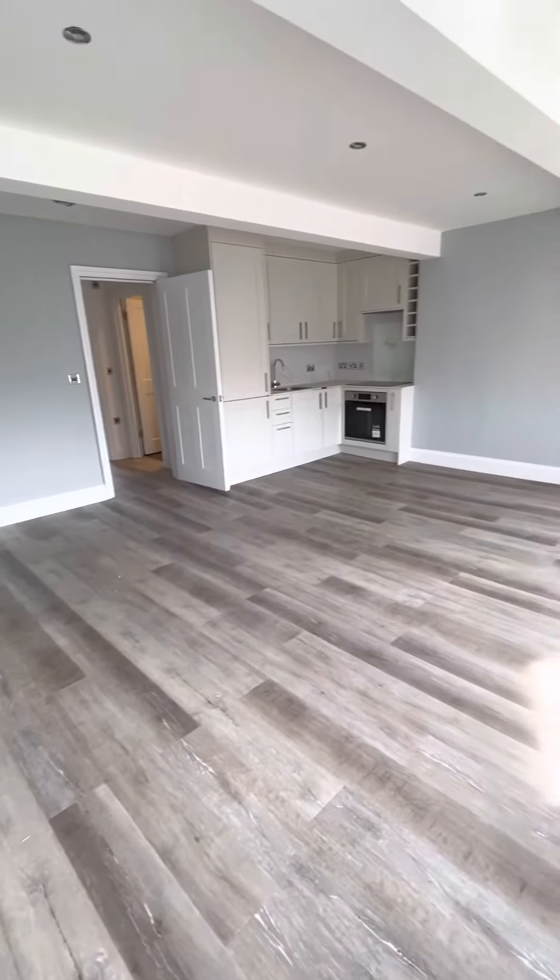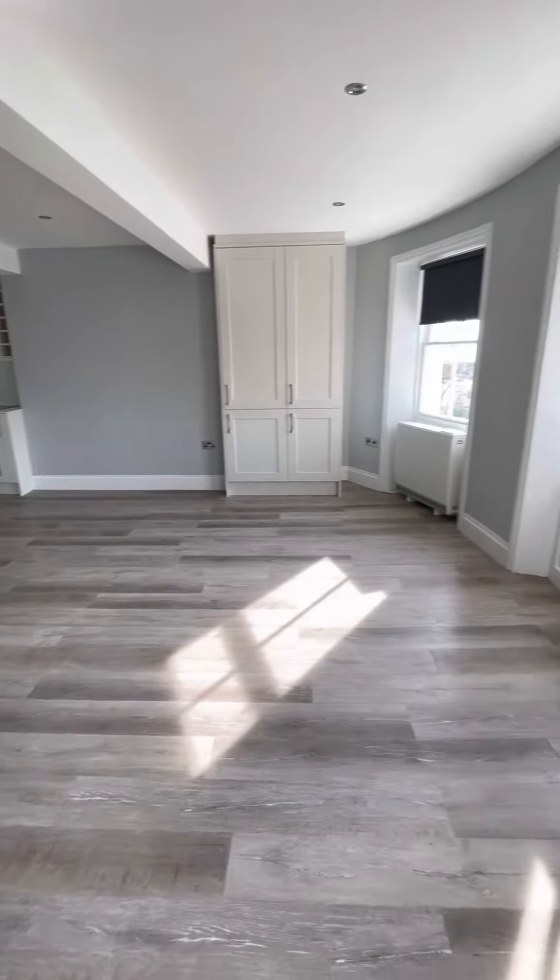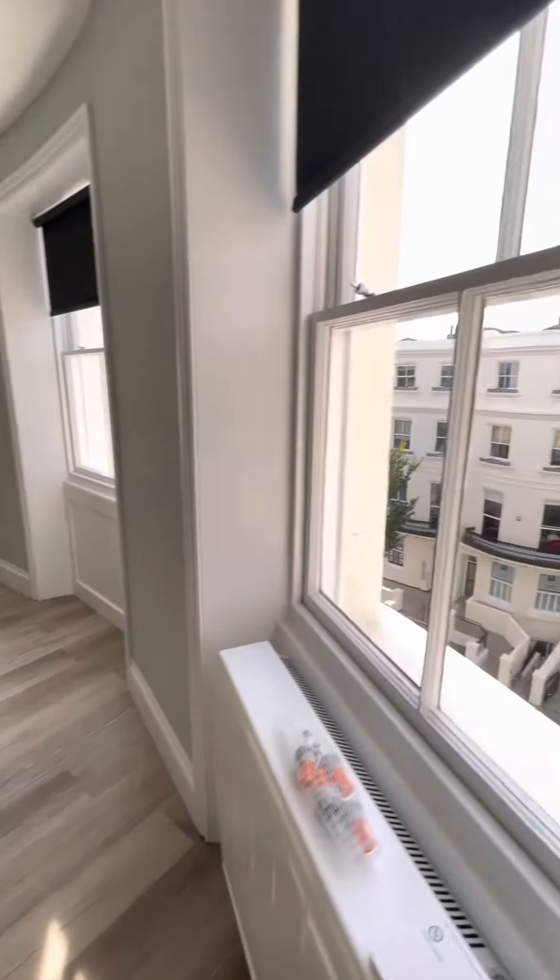This is the one bedroom, top floor flat at Lansdowne Place in Hove. Thank you.